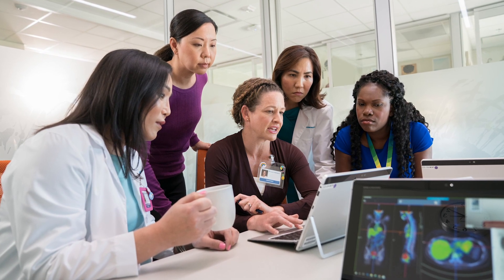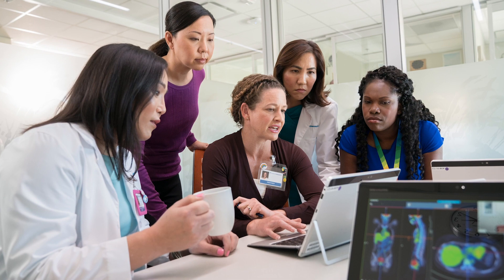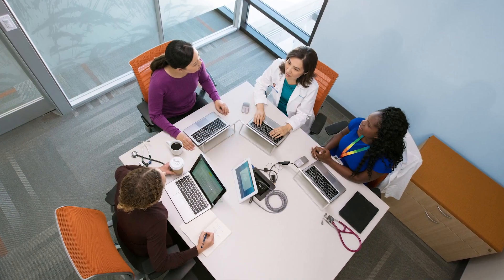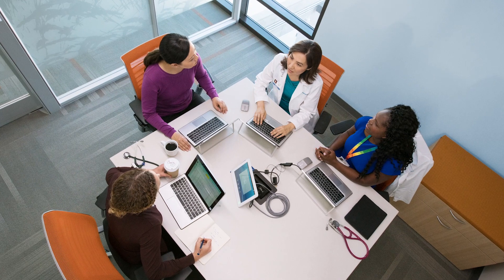Foundational Science is going to equip students with the critical thinking skills they need to approach any kind of gaps in knowledge. These gaps can be in foundational science itself, in health system science, or in clinical science. The student will be able to rigorously identify and address these gaps with a sound method.